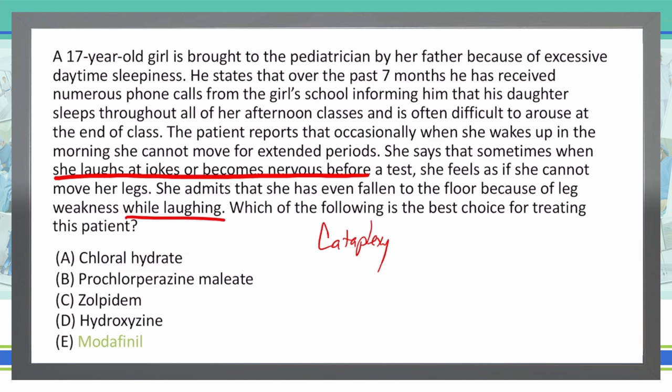Sleep paralysis is when patients, either right as they're falling asleep or right as they come out of the sleep cycle, experience total paralysis — they are alert and conscious but just can't move. We see that here where she says she cannot move for extended periods after she wakes up in the morning.